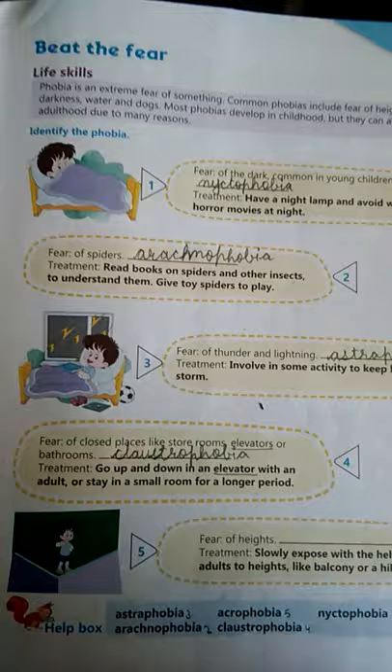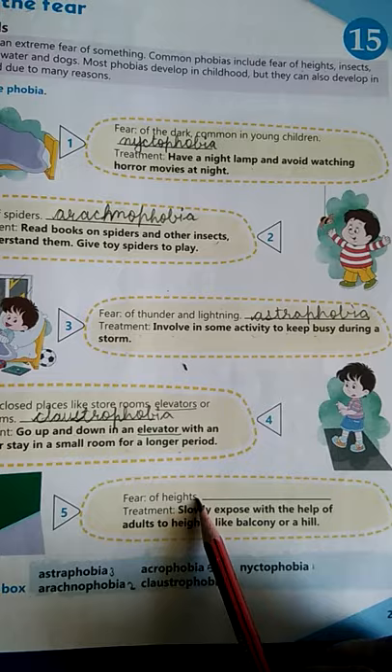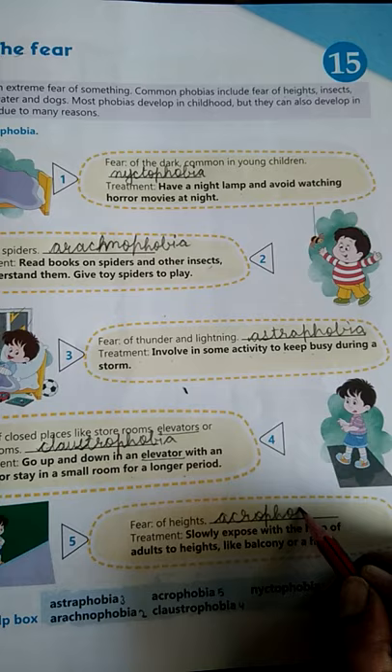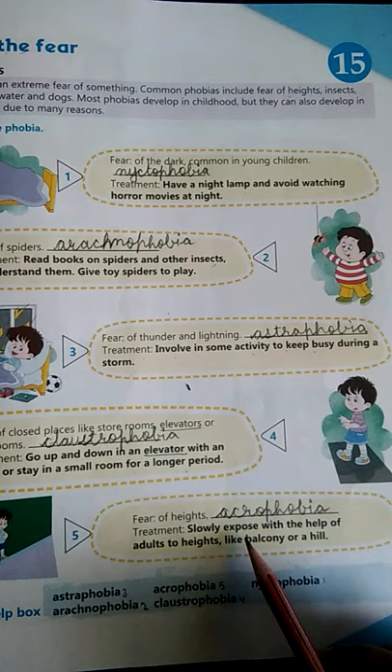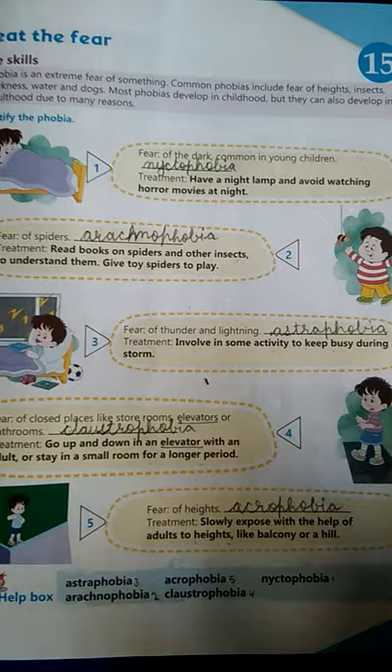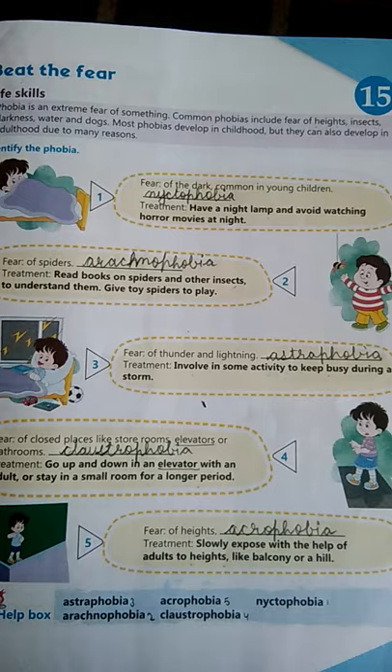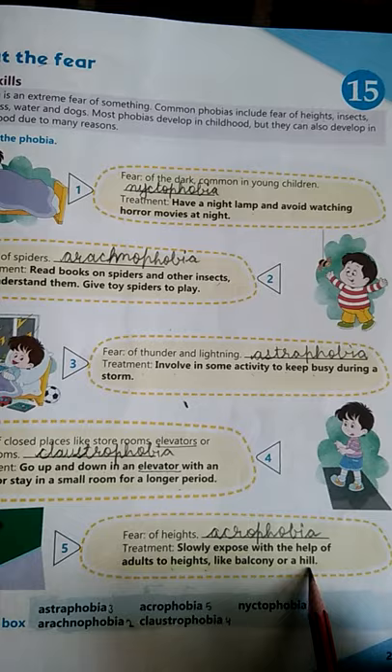Next is fear of heights — heights ka fear kya hota hai. Ise hum bolte hain Acrophobia — A-C-R-O-P-H-O-B-I-A. Iska treatment hai: slowly expose yourself to heights with the help of an adult. Apne dar ko dheere-dheere kholein — aaj ek floor se dekha, phir second floor se, phir third floor se. Jaise balcony aur hill par jakar aap dekh sakte ho — toh yeh aapka dar complete ho jayega.